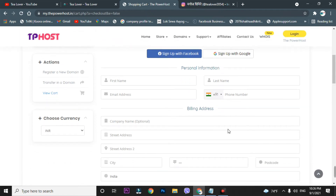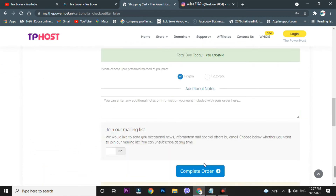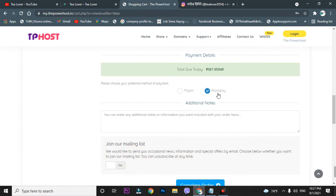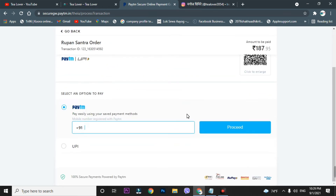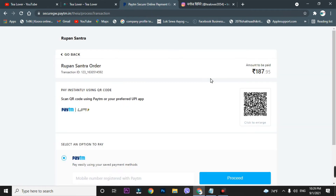Go to the checkout and fill in your information. You can sign up with Facebook or Google. Once you've filled in the details, go to checkout. Before completing the order, choose your payment method — Paytm or RazorPay. After selecting Paytm, click complete order, then proceed to pay. You can also scan to pay via QR code. Once payment is done, you'll receive the domain at 187 rupees.